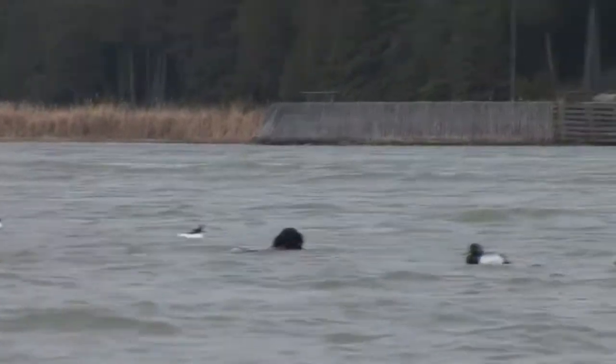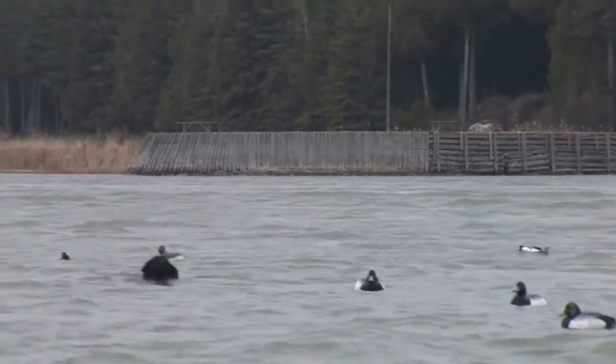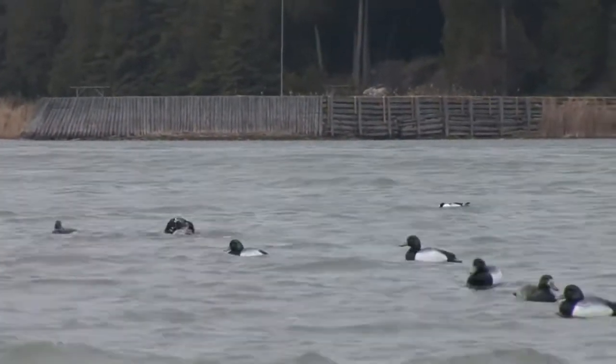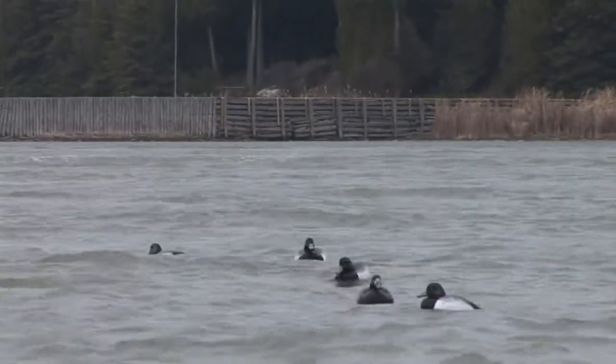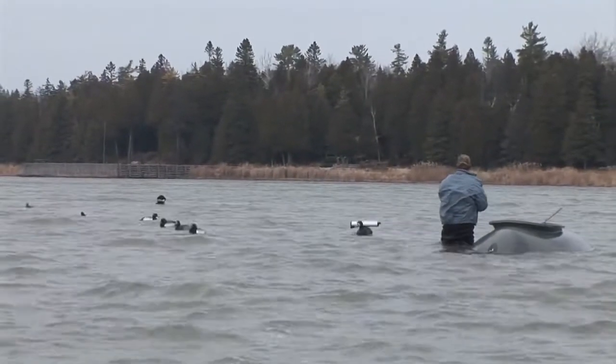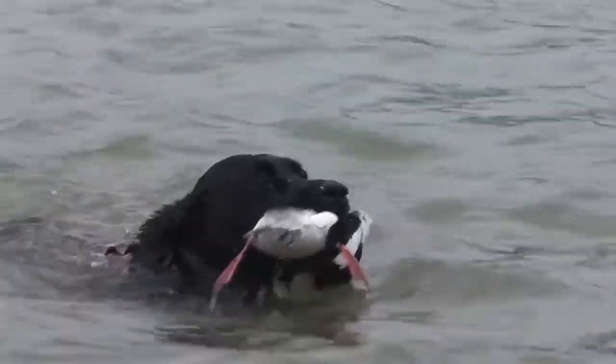On our first bird that we knocked down, Rommel got to do a blind retrieve. It was hard for him with the rolling waves and big water, but he did a great job. Good boy!